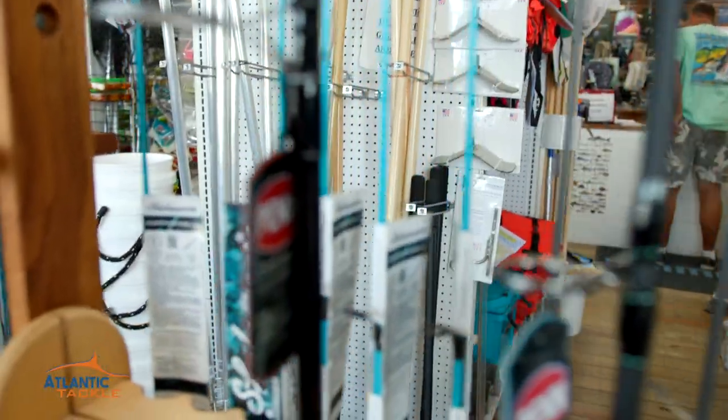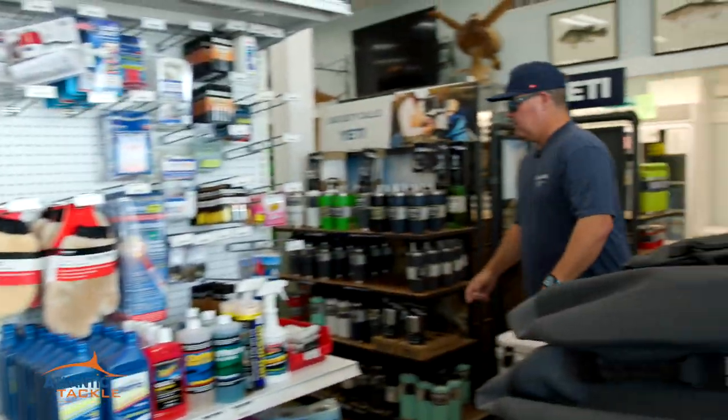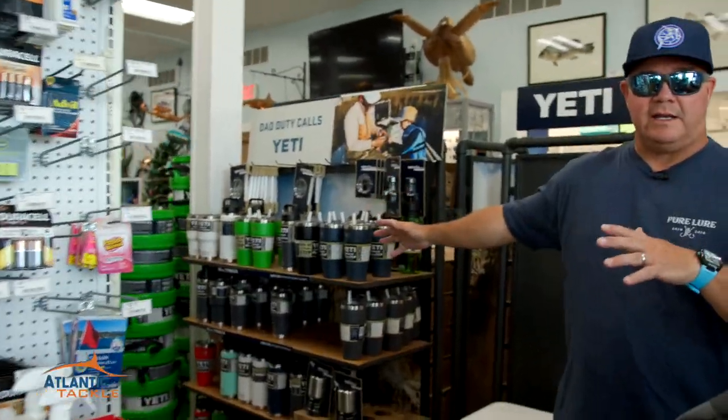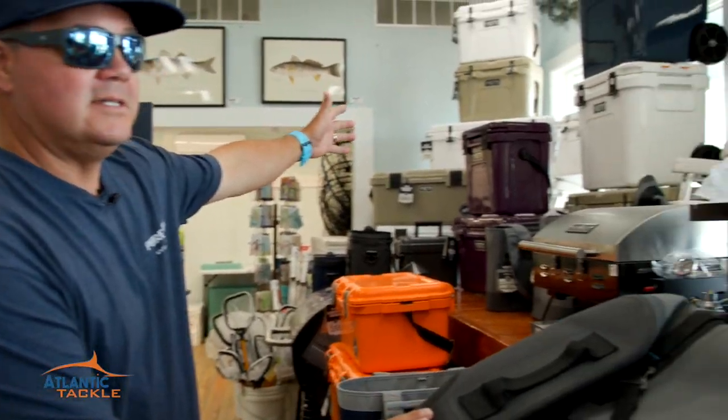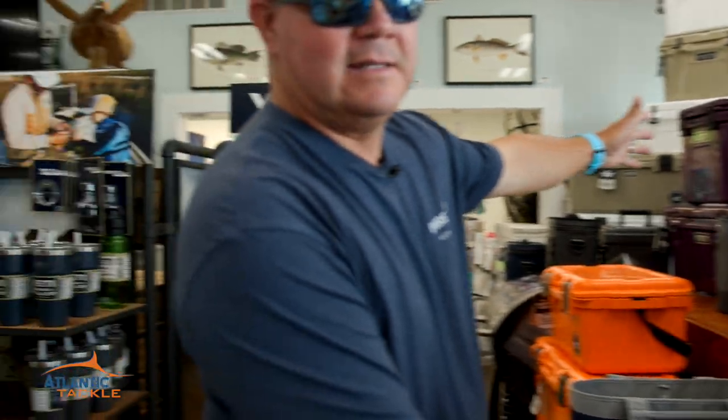If you want to get out there and do some clamming, they've even got you covered there. Back here toward the back of the store, it's everything that goes with Yeti coolers — all the different colors and sizes that you can imagine. Even stuff that is limited access and limited quantities. Special edition.